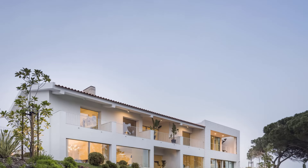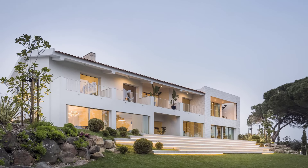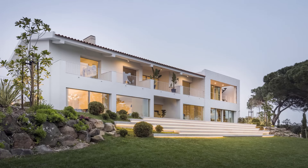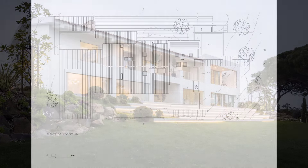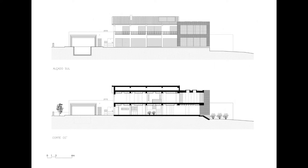Thanks for joining us on this tour of this magnificent home expansion. If you enjoyed this video, don't forget to like, share, and subscribe to Arcanist for more in-depth reviews of innovative architectural designs from around the world. See you next time!